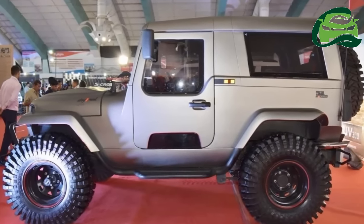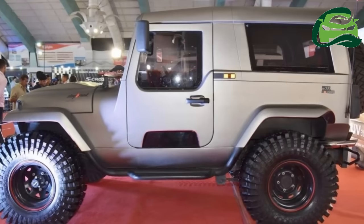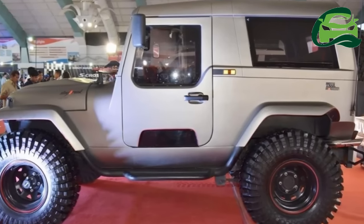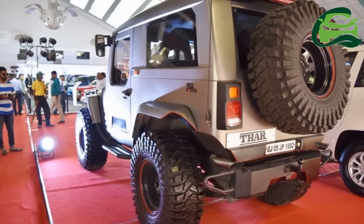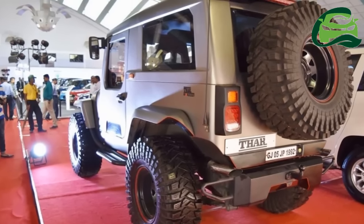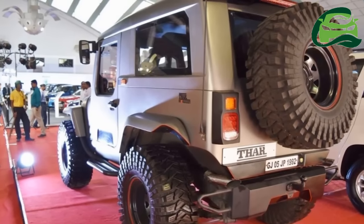The Mahindra Thar Daybreak Edition does not come with engine upgrades. Under the hood is the familiar 2.5-liter CRDe engine that develops 79 kW, 105 bhp at 3,800 rpm, and 247 Nm of torque between 1,800 to 2,000 rpm, channeling power to the wheels via a 5-speed manual transmission.